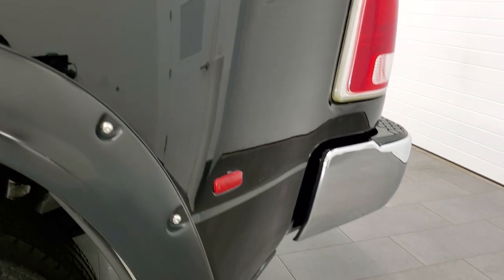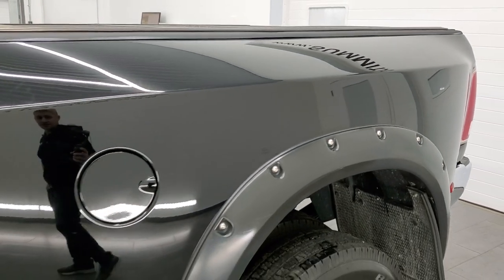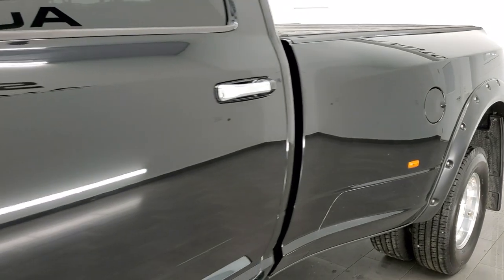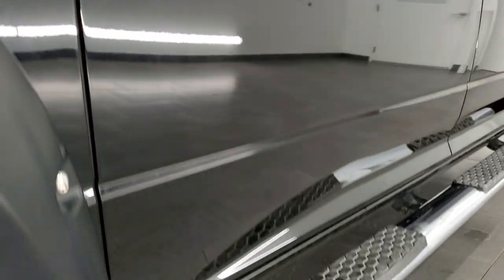If you like the video and want to subscribe to our YouTube channel where we upload videos of our new and used inventory each and every day here at Summit Auto, in the upper right hand part of the screen is a subscribe button. Click that and then click the bell notifications and you'll get updates every time we do a video here at Summit Auto.